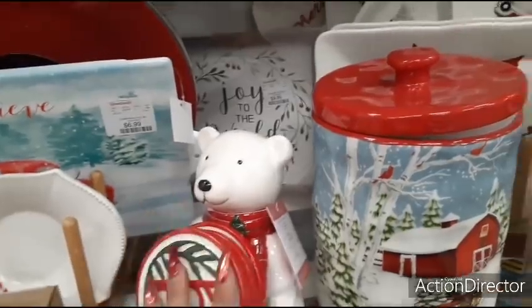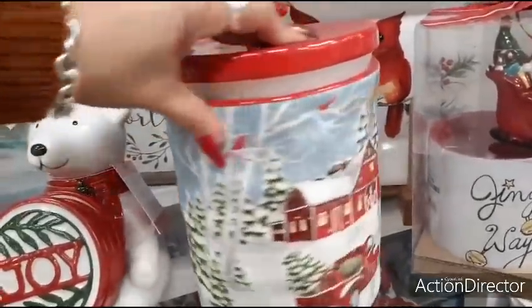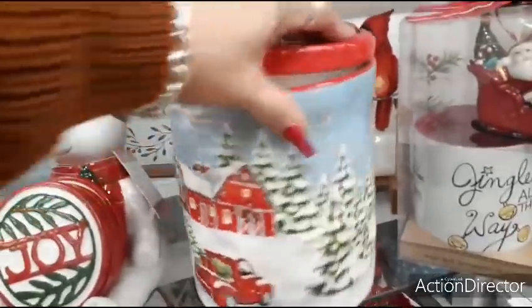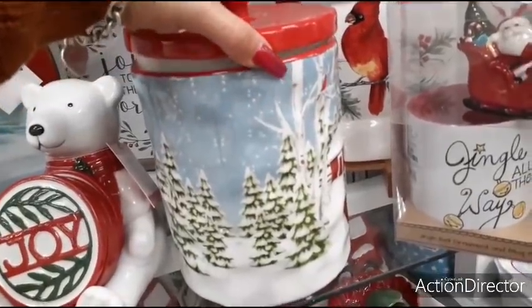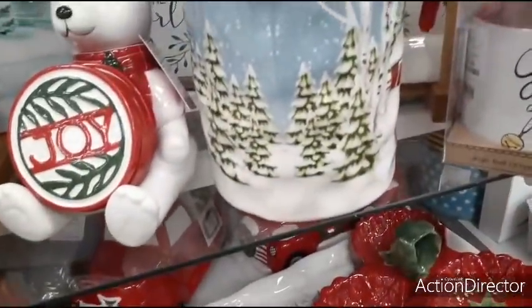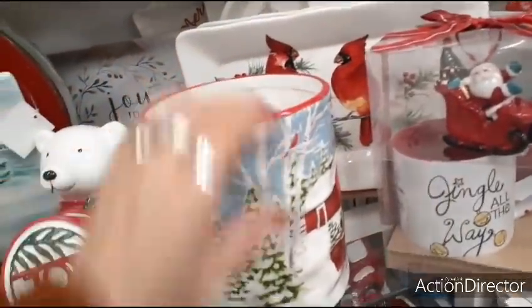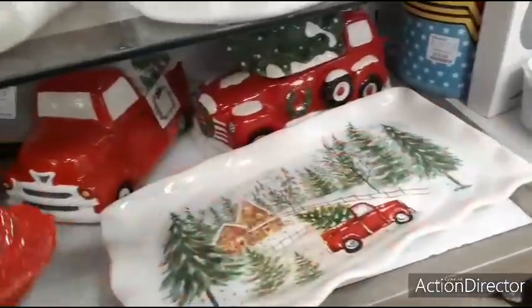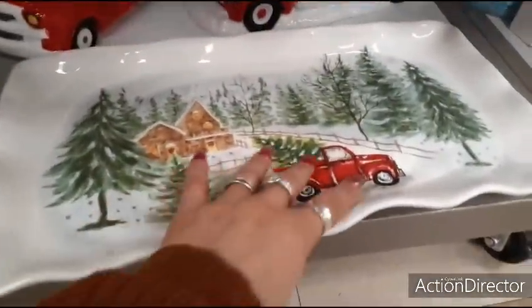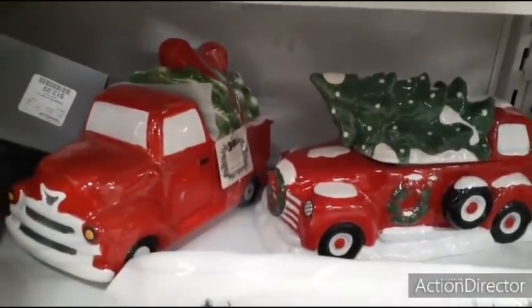Look at him holding his stuff — he's too cute. Look at this treat jar with the farmhouse — the red truck. Wait, is it? It's double-sided. That's cool — every which way you look at it, you get a really cool view. $14.99. Love this truck. $12.99. And red trucks — oh my gosh, red trucks. I already have a big red truck so I'm not going to even look.